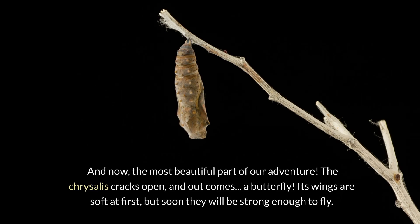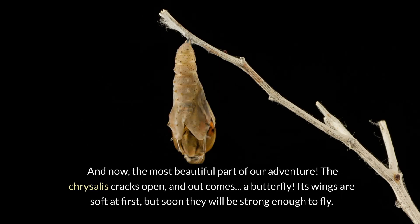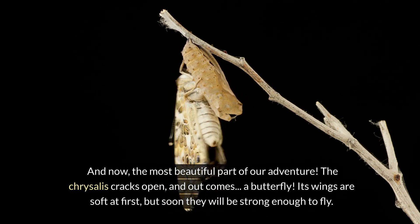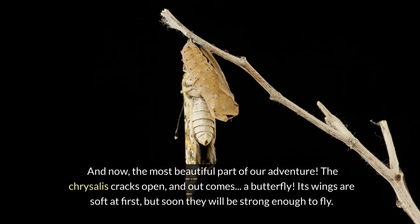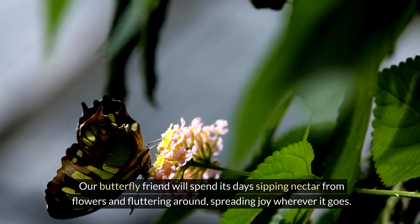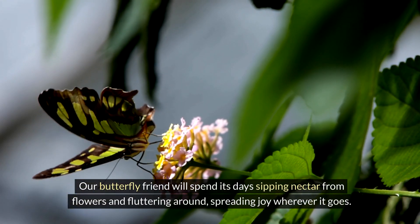And now, the most beautiful part of our adventure. The chrysalis cracks open and out comes a butterfly. Its wings are soft at first, but soon they will be strong enough to fly. Our butterfly friend will spend its days sipping nectar from flowers and fluttering around, spreading joy wherever it goes.